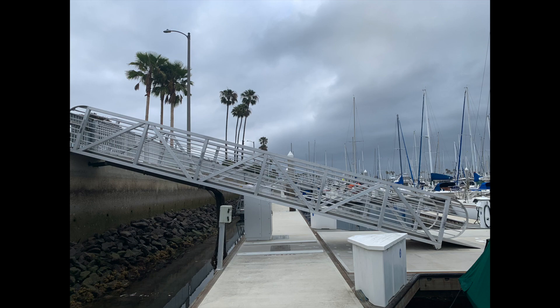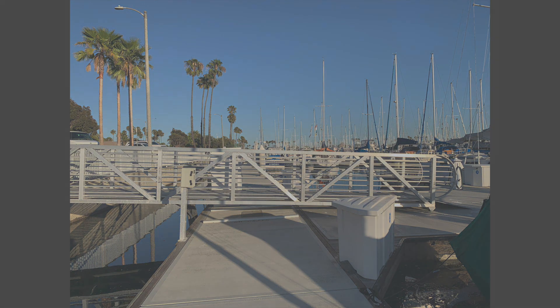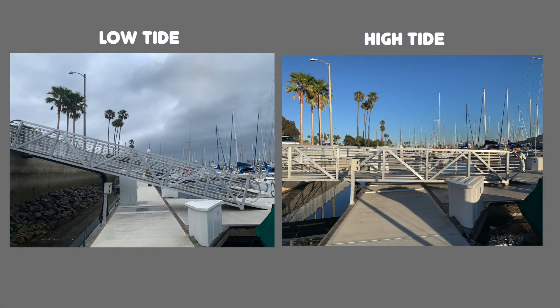The coastal areas experience two low tides and two high tides every day. The depth, or what's called tidal range, varies based on location. The average tidal range is about six to ten feet. Here you can see the ramp to the docks at low tide and at high tide.